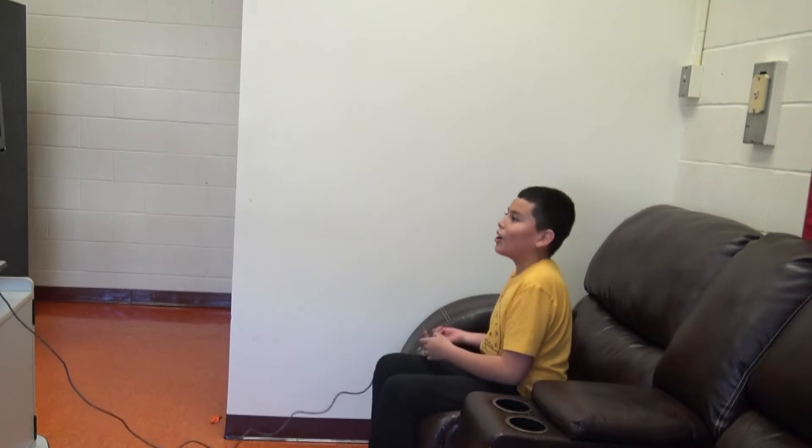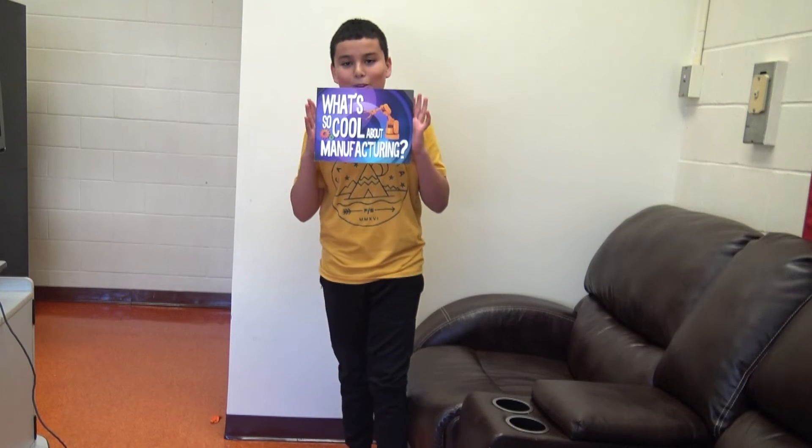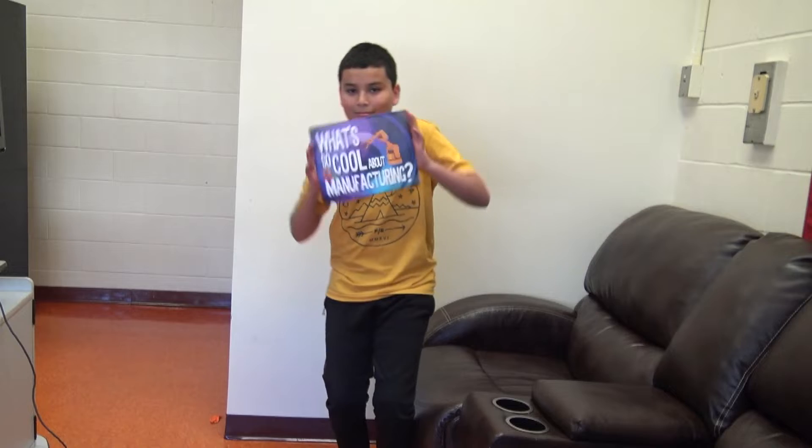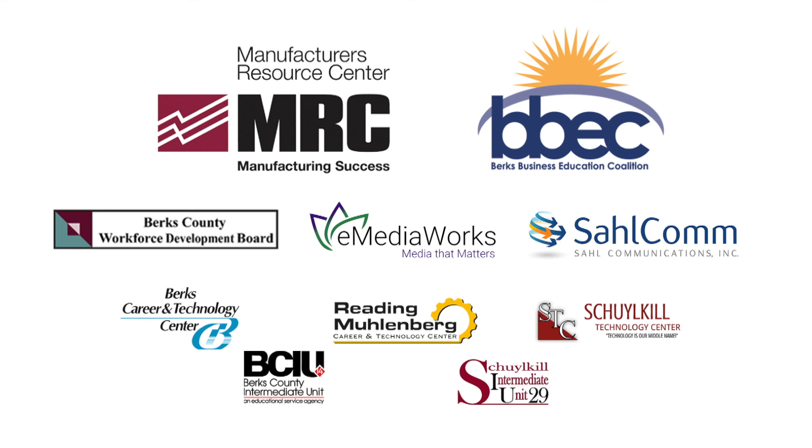Finally, I collected all the pieces. Now I finally know what's so cool about manufacturing. Take care of the factory! Have a great day. We'll be right back.